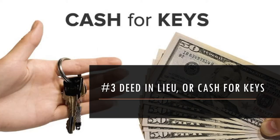Number three is deed in lieu, or sometimes called cash for keys. A deed in lieu is basically when the borrower signs over the deed in lieu of going through the foreclosure process. Sometimes if a borrower is ready to move on — especially if they have negative equity — they might just sign a deed in lieu.